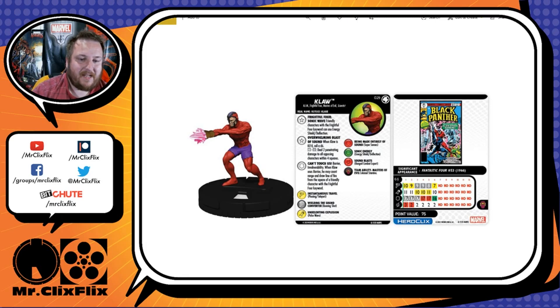At 75 points, Klaw has the Masters of Evil team ability, a 6 range single target, 10 movement with Phasing/Teleport, 11 attack, 17 defense with that special, and 3 damage with Range Combat Expert. 75 points for no movement or attack up front is a bit much, but when you think about everything he's doing for your team that's really good. In the middle of his dial he's got Running Shot and Pulse Wave. I'll definitely use him.